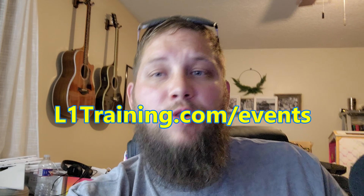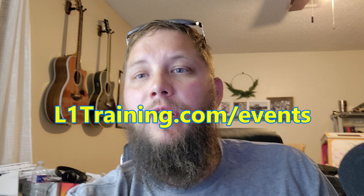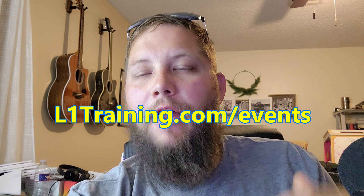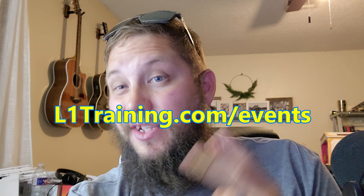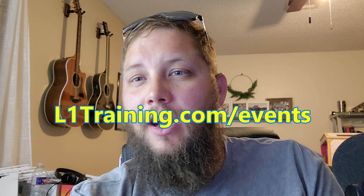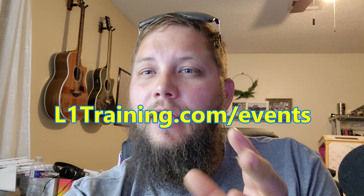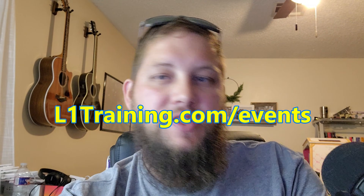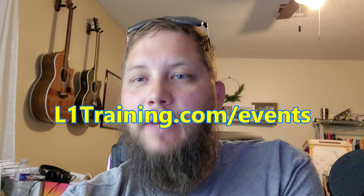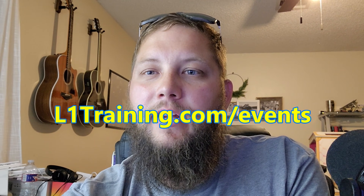Check out l1training.com/events. We just posted a bunch of hands-on two-day training courses right here in Tulsa, Oklahoma. We always cap them at like 20 people max, usually around 15, so you get the opportunity to learn what you need to learn. You also get access to an exclusive messenger group of people that have been in that class — the networking alone is completely worth it. Come out and hang out with us; we'll feed you well and hopefully accelerate your career.